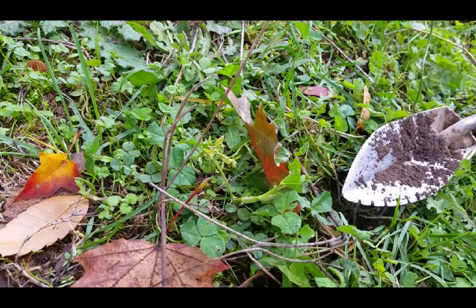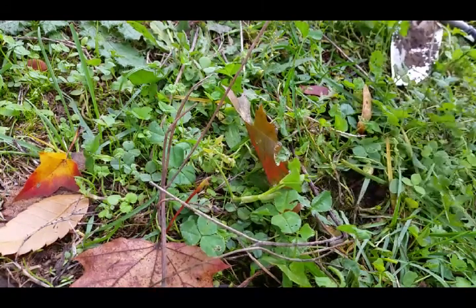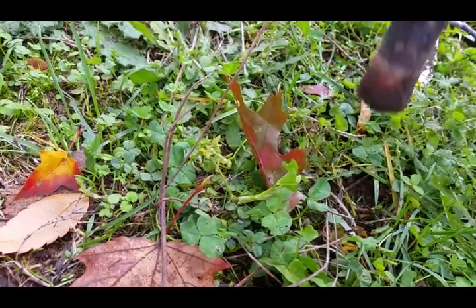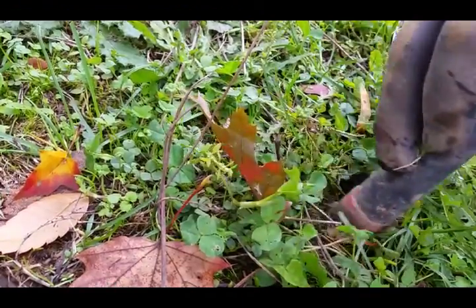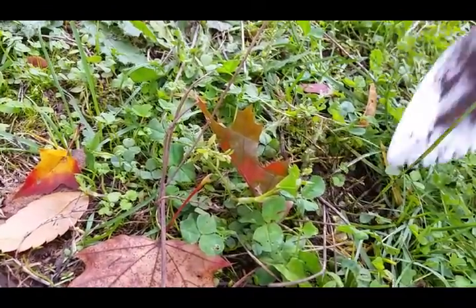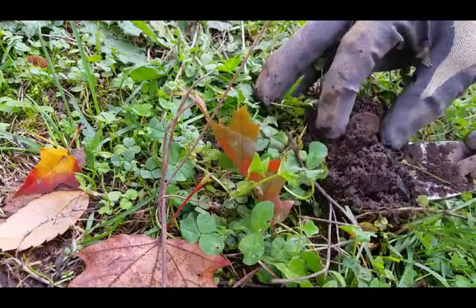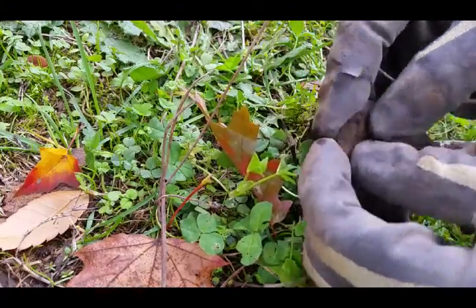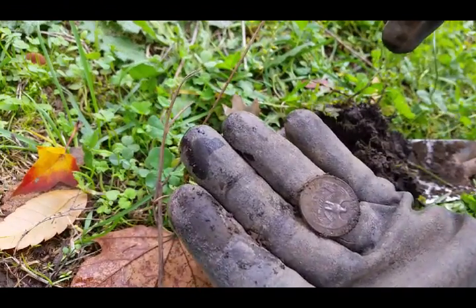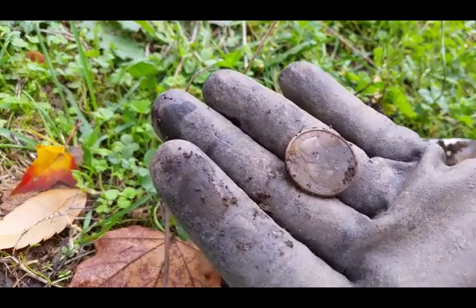About two feet away from where I dug that fifty-nine Washington just a moment ago. Same sound, except much better — right on top. Probably clad, that shallow. And it is — ninety-eight clad quarter. I'm up to three quarters. I wasn't finding quarters for a while, and now I'm up to three, one of them being silver. Loving that.